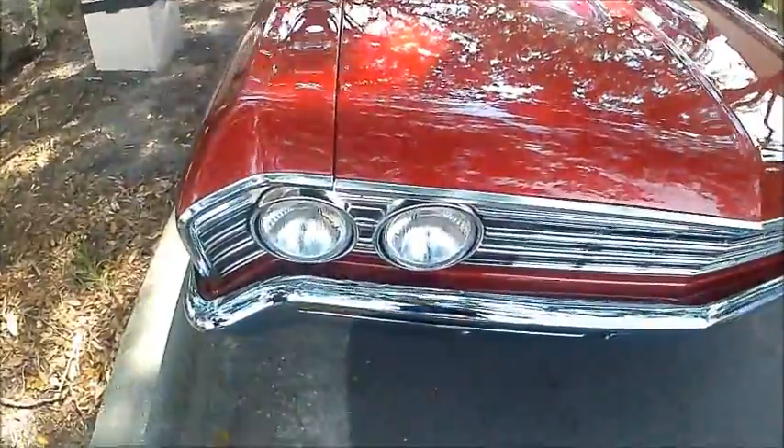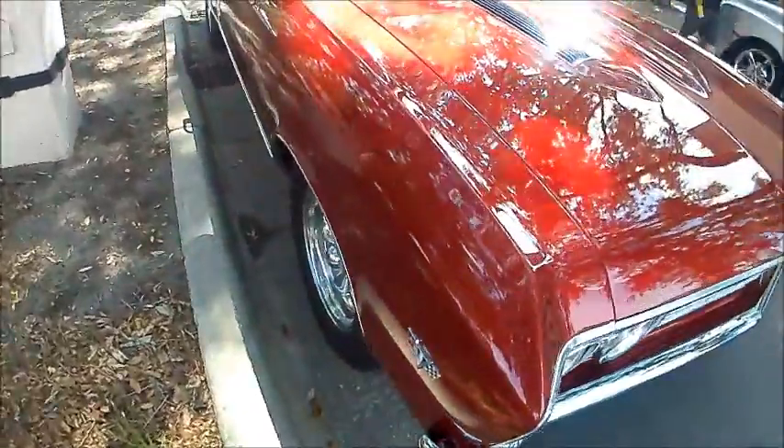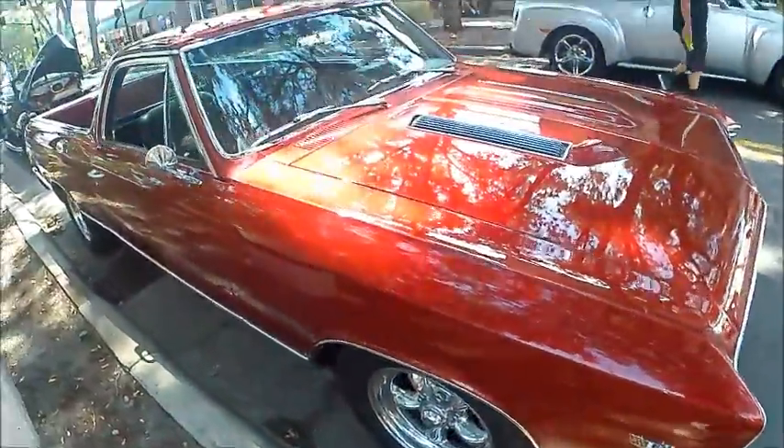I never really understood why they discontinued these, but they did.